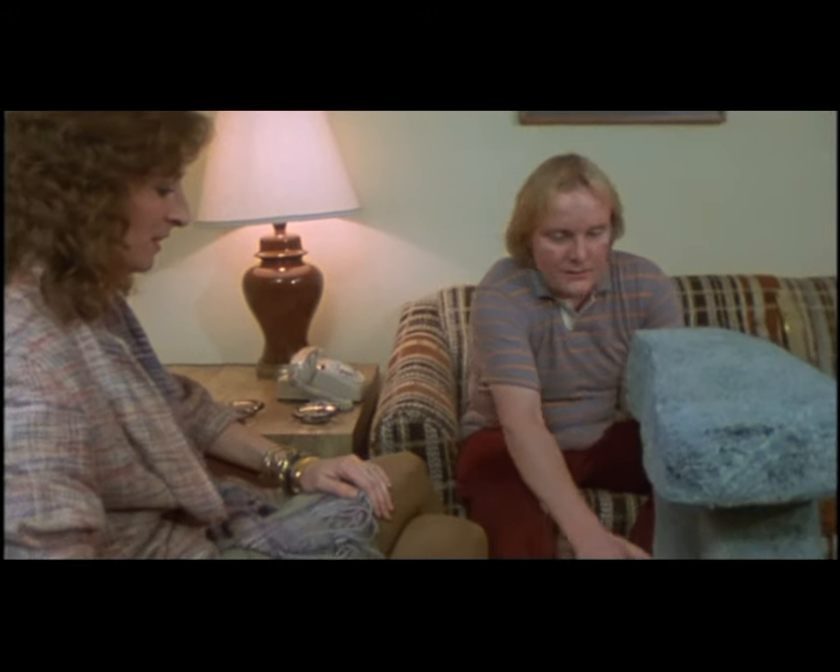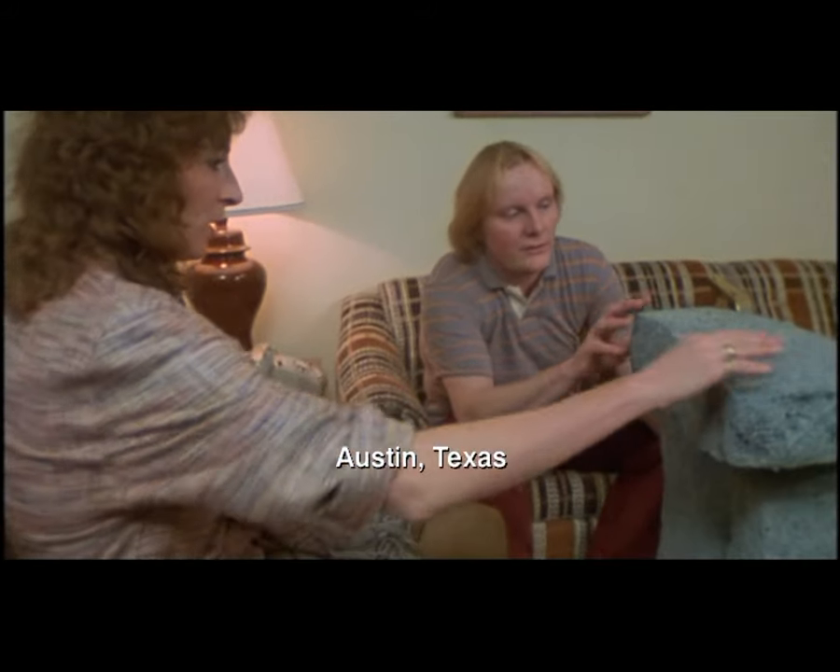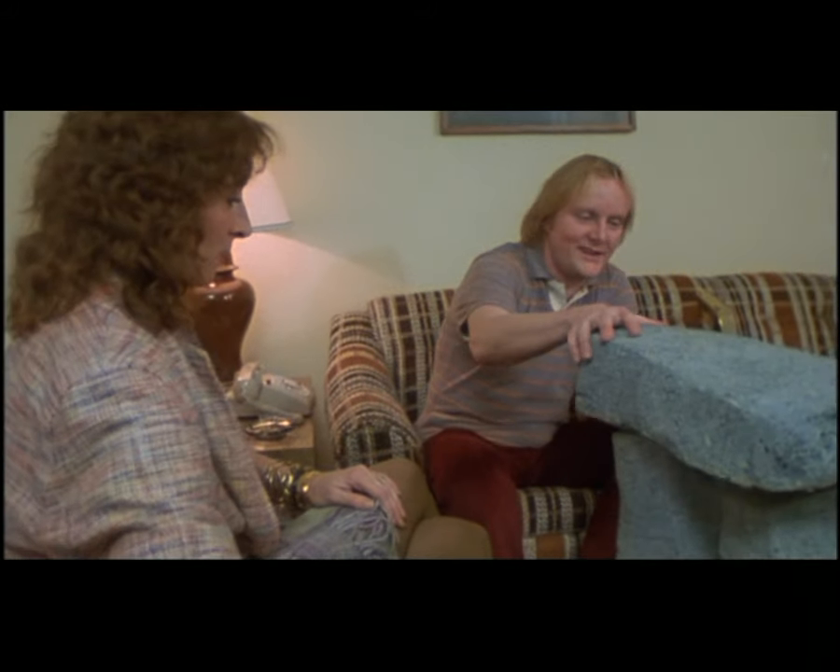Absolutely perfect. I mean, it's the right proportions. It'll be this color, right? Yeah. That's just terrific. I mean, it almost looks like the real thing.